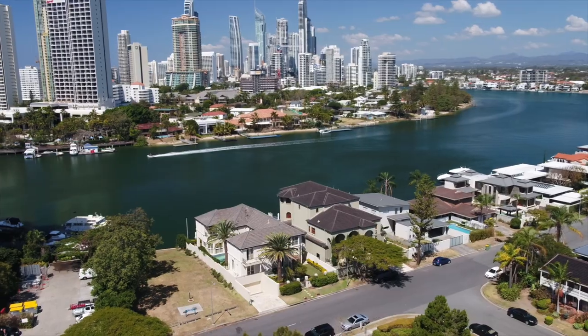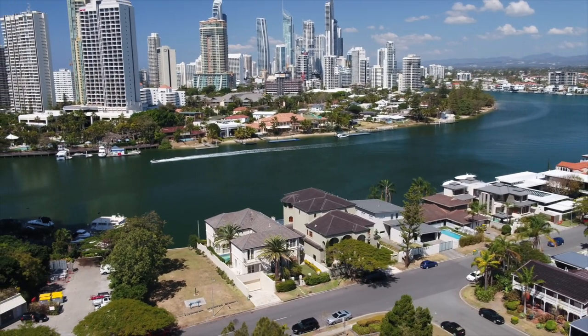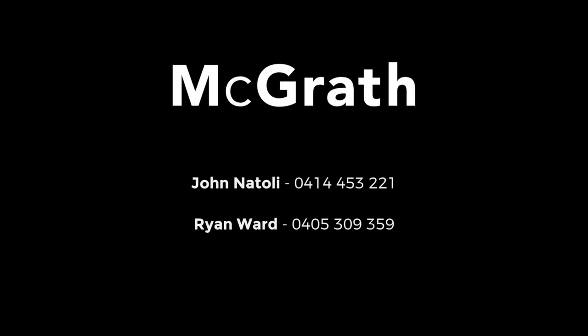This is really a classically elegant family residence with a timeless manor. For more information, contact John Natoli or Ryan Ward.